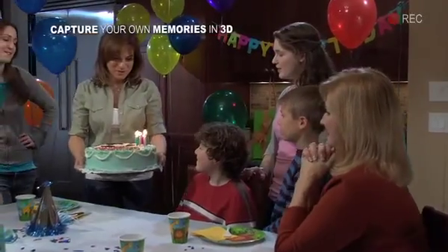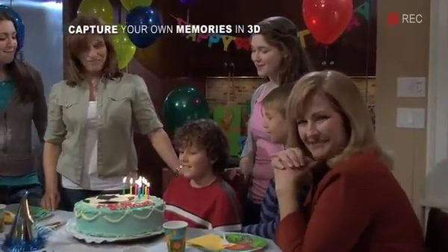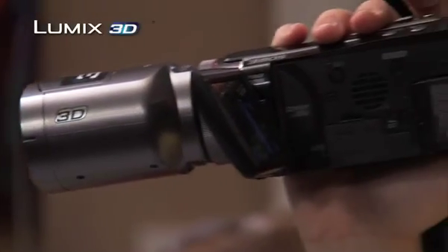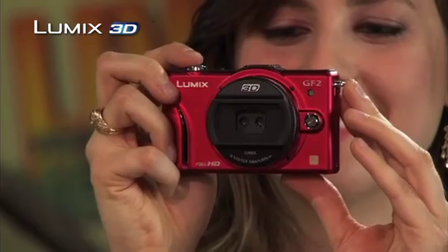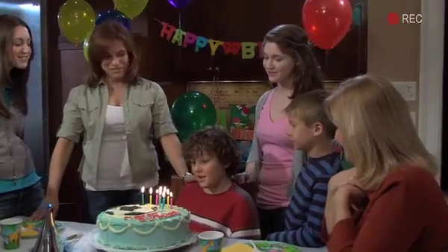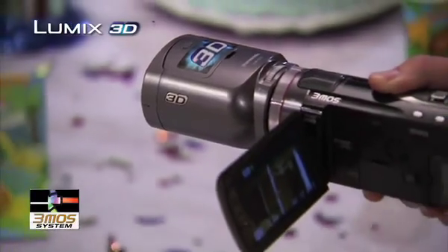And now you can capture and relive your own favorite memories in gorgeous 3D with Panasonic's advanced but easy-to-use 3D camcorders and Lumix 3D digital cameras. Panasonic introduced the world's first 3D camcorder, and our latest model features